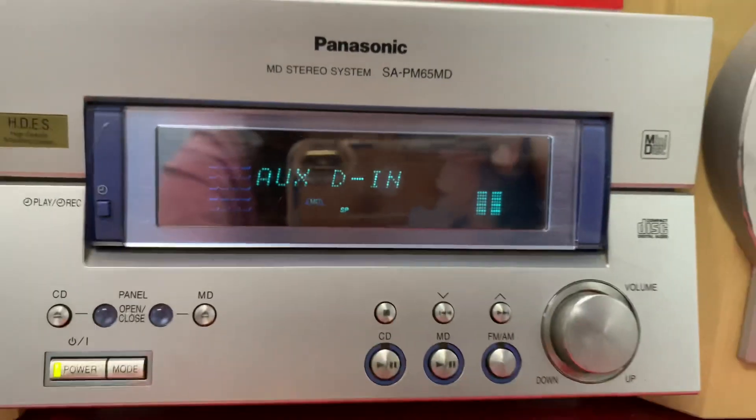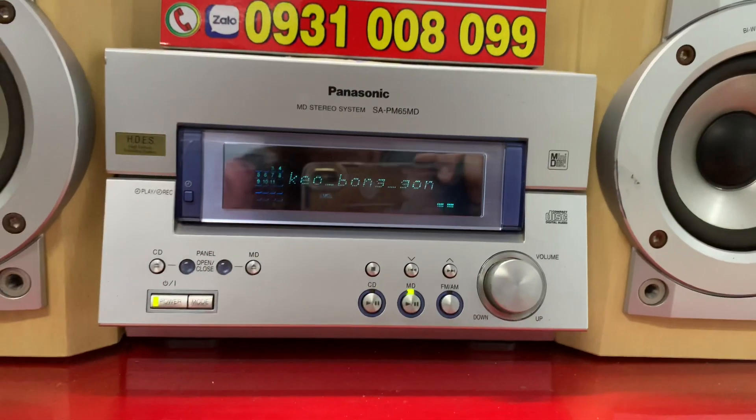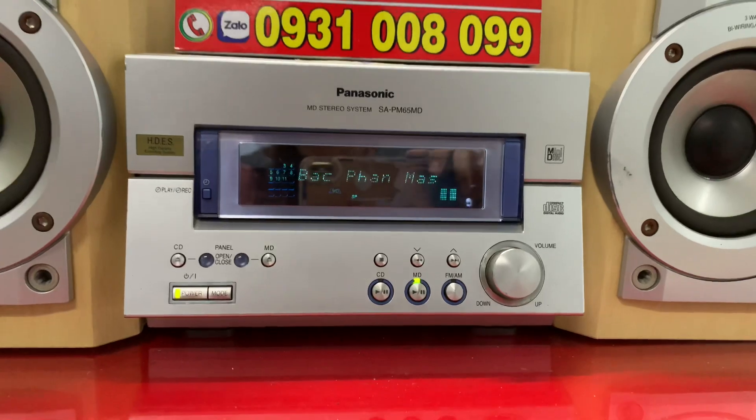Em đang test nhạc qua chức năng optical giải mã. Tiếp theo mình sẽ nghe nhạc trẻ qua chức năng đĩa AMD. Em sẽ chỉnh bài số 3 cho các bác tham khảo.